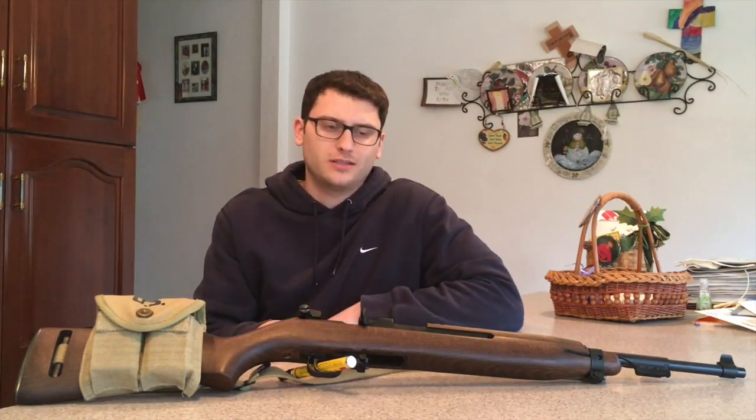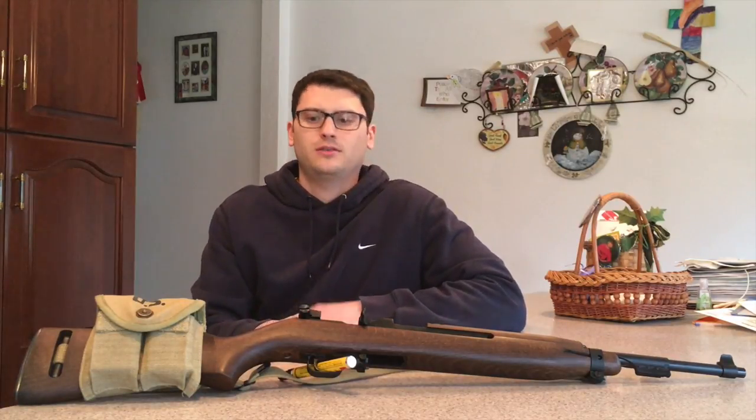That kind of explains the name confusion — if you try Googling this, you might see some different names. First impressions: this is a 22 long rifle copy of the famous M1 Carbine. Maybe you're like me and you really love the M1 Carbine, but they're expensive to get, and you know you're not going to be able to afford to shoot 30 carbine all day, but you can shoot your 22 — so you want to get a copy.